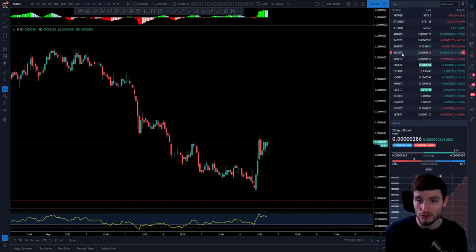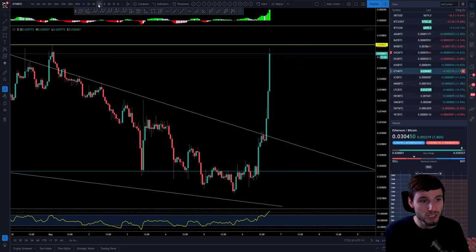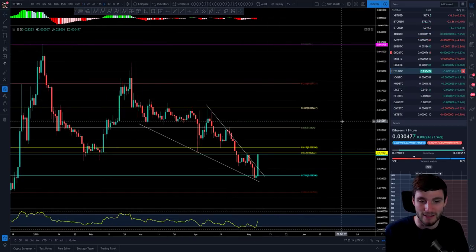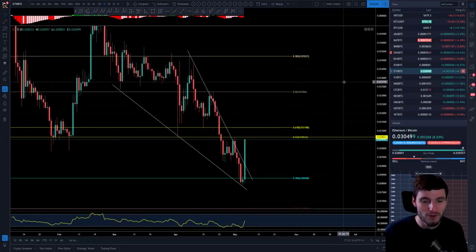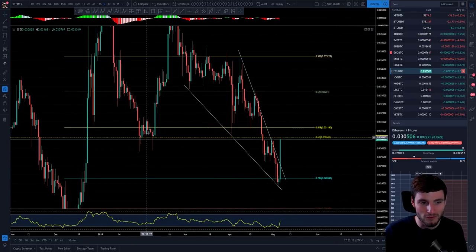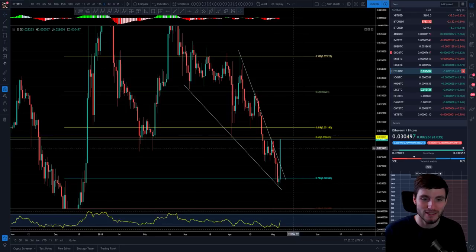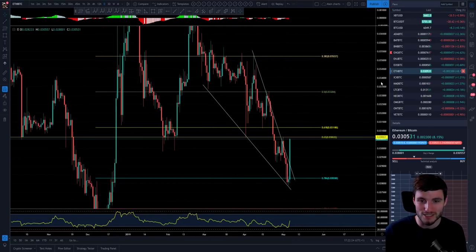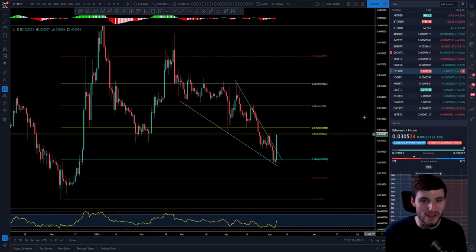The star of the show that I want to go through here is actually Ethereum against the BTC pairing, because that has been a joy to trade. I want to show you all the similarity it's had — and this is still going now, up 8%. We are running into an area of old support flipping into resistance, so it's not out of the woods yet, but if we get the measured move for this falling wedge, this could be a joy to trade over the coming week.